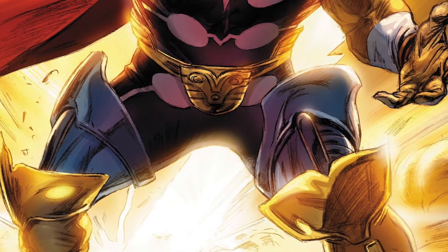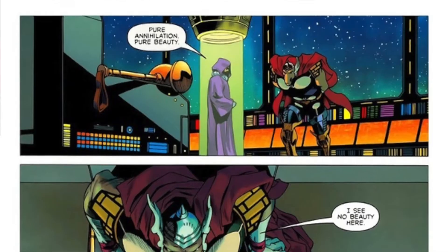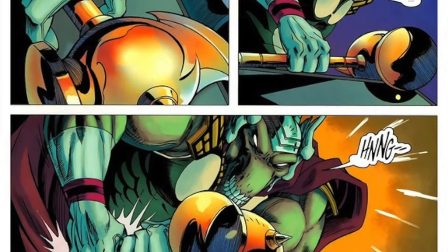Beta Ray Bill's regular Corbonite form is more humanoid — he doesn't have a nose, but it's more of a human form than what we see on the cover here. Except when he's wielding Stormbreaker, he is transformed into this horse-like creature with that horse type of head. Beta Ray Bill has had his own solo adventures and teamed up with Thor throughout the Thor series for a long time. He was first introduced in Thor number 337 by Walter Simonson.